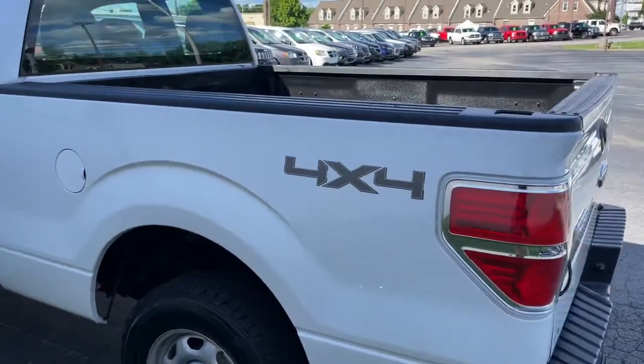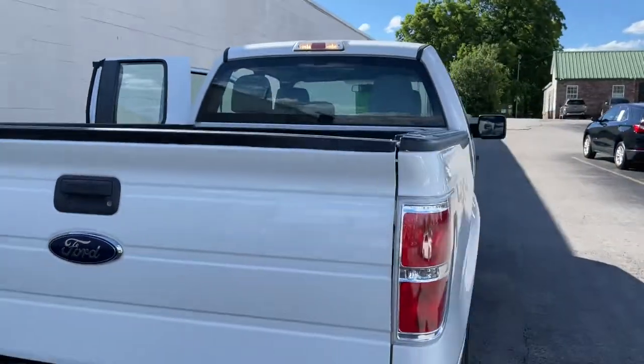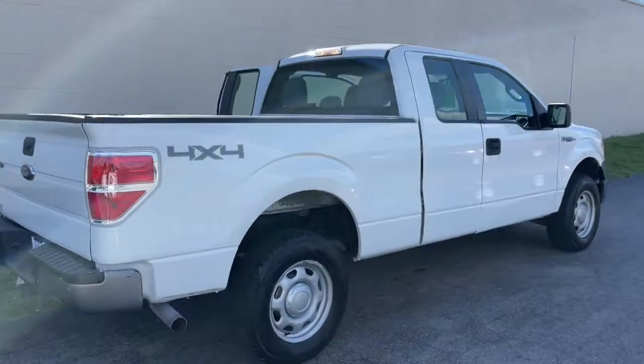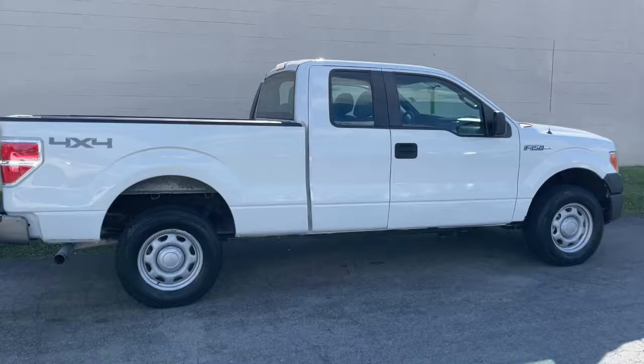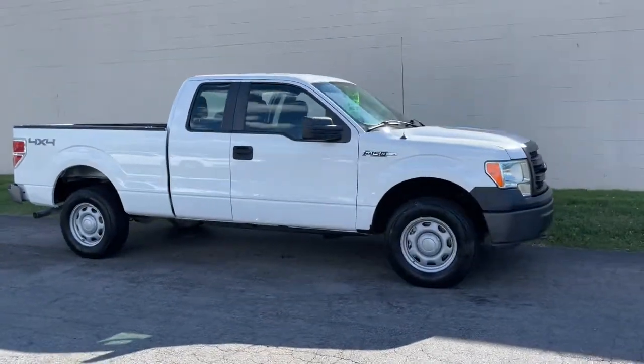Easier than ever to use, this truck is designed to maximize productivity on the road, trail, or job site. The following are some of this vehicle's highlighted options: 8-cylinder engine, stability control, traction control.